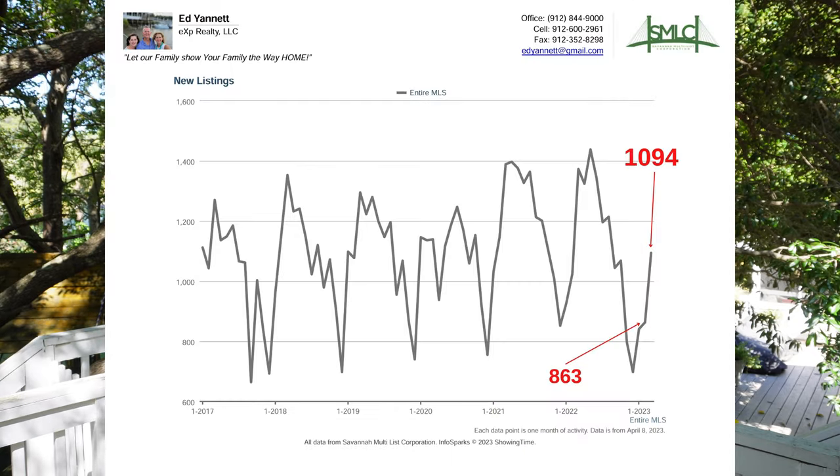Number five, new listings — this is the number of houses that have come on the market during the month. It's up from 863 to 1,994, a jump of 38%. Now it's springtime, so those numbers always go up in the spring, so this is pretty normal.